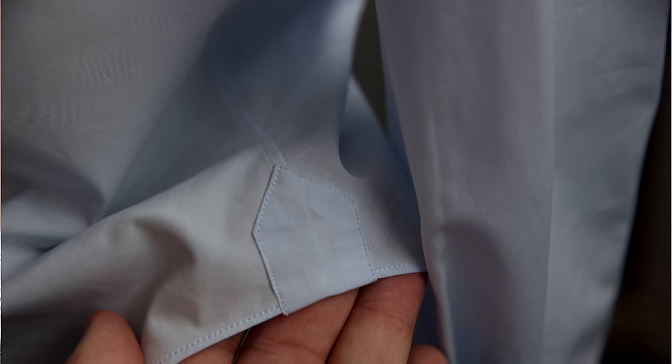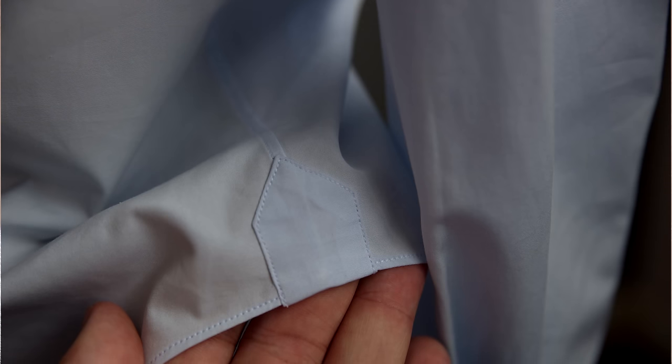Sometimes people say the little gussets — the small triangles between the side seams — are a hallmark of quality, but they're not really. You can find very expensive $600 shirts without them and low-end shirts without them too. They typically appear in the mid-range around $150 to $200. If you enjoyed this video, please sign up to our newsletter so you get videos like this right to your inbox.